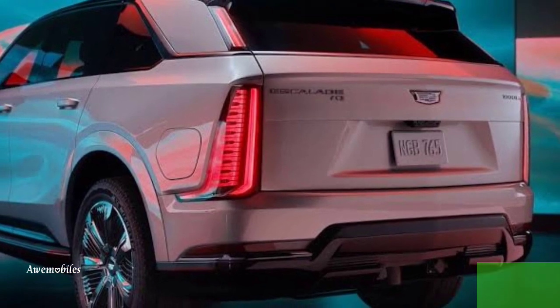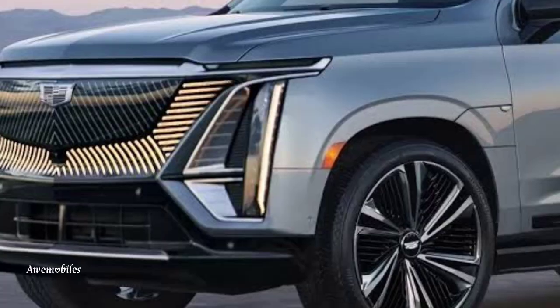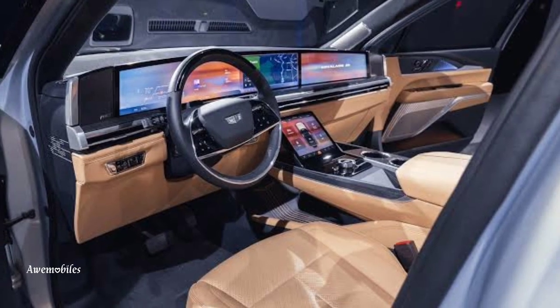Rather than being based on the Chevrolet Tahoe and Suburban, the design denotes liberation from the limitations placed on the standard Escalade. The IQ is instead based on the same principles as the GMC Hummer EV and Chevrolet Silverado EV.